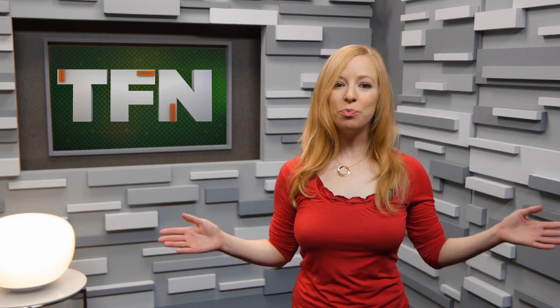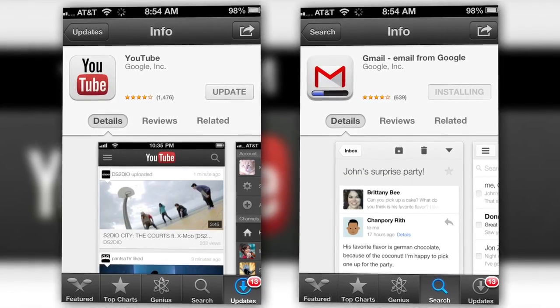Without further ado, Google's been pulling out all the stops this week in mobile. In the course of just one day, they've overhauled two major products for mobile: Gmail and YouTube.